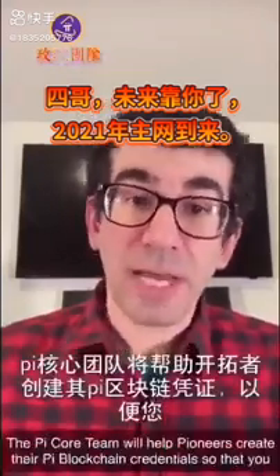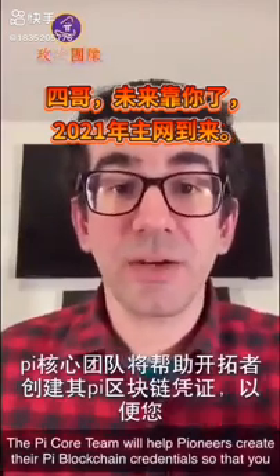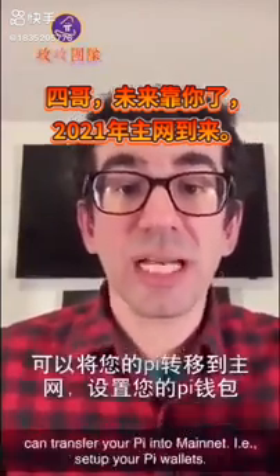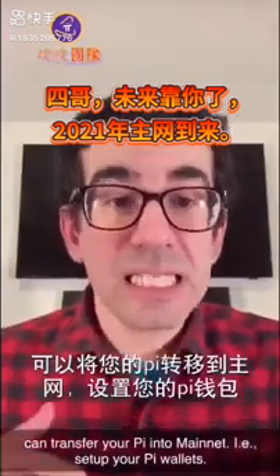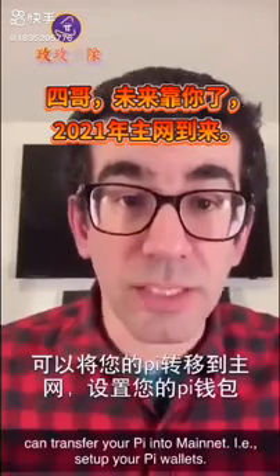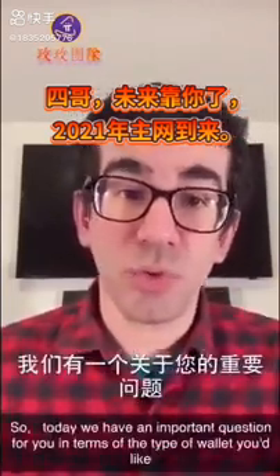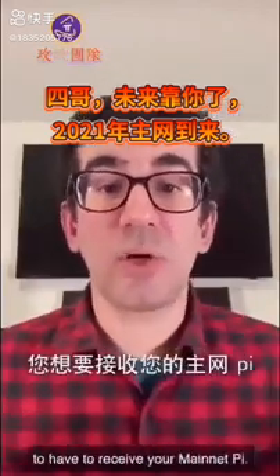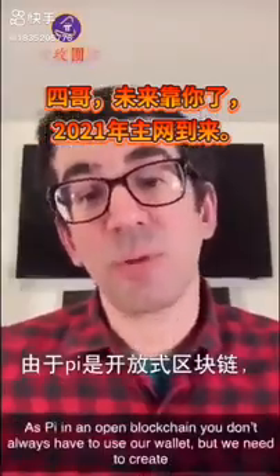The Pi core team will help Pioneers create their Pi blockchain credentials so that you can transfer your Pi into Mainnet, meaning set up your Pi wallets. So today, we have an important question for you in terms of the type of wallet you'd like to have to receive your Mainnet Pi. As Pi is an open blockchain, you can use Pi.